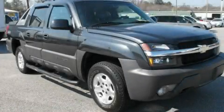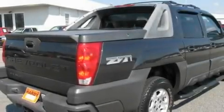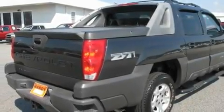This is a 2003 Chevrolet Avalanche, made for the job site, the trail, and the town. It has a 5.3-liter 8-cylinder engine, a 4-speed automatic transmission, and 4-wheel drive.